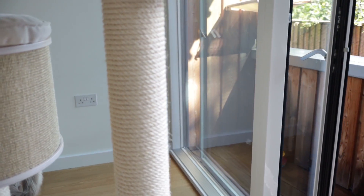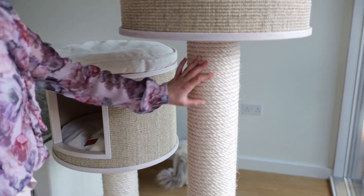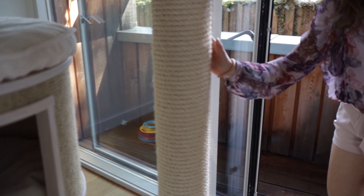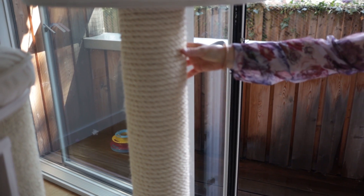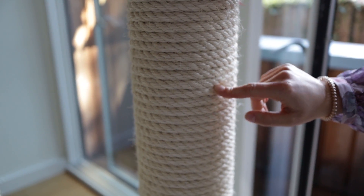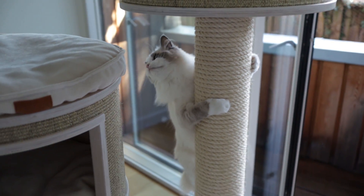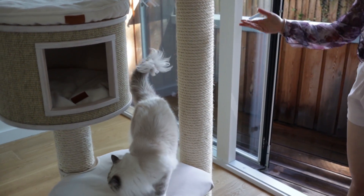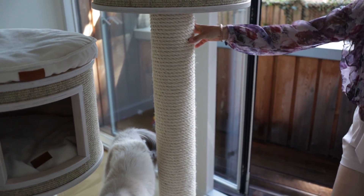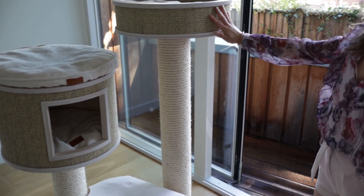Bluebell decided to join us — he's demonstrating the scratching post, so we might as well talk about it now. The scratching post is covered in very thick sisal rope, and it's actually a very thick post as well compared to cheap scratching posts and cat trees. That thickness is very important for your cat to feel comfortable jumping on it, scratching, and even climbing.